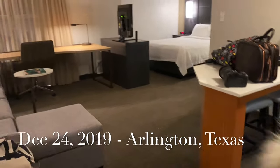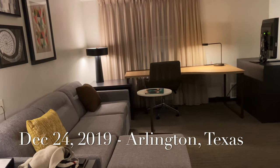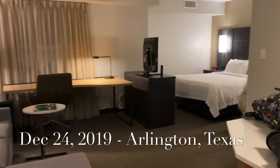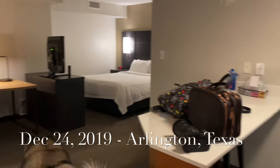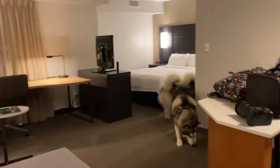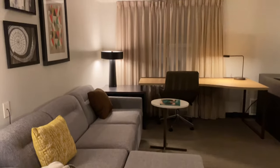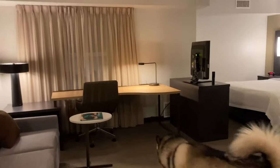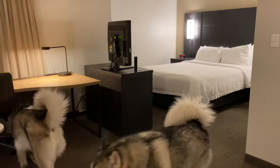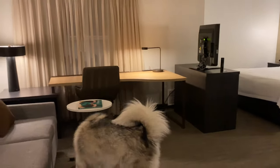This is our room in Arlington, Texas. It's also the same hotel, the Marriott Residence Inn, and this is the layout of this one. I think this one looks a little smaller but it's a good size just for the two of us and Venus and Apollo. We are staying here just one night so it doesn't really matter how big the room is, but we love these hotels.